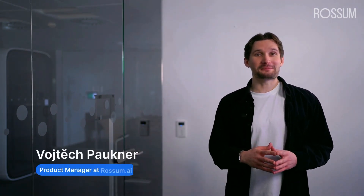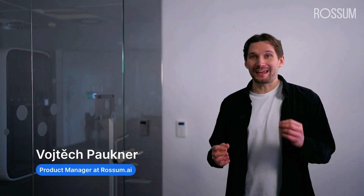Welcome to the product launch section of our webinar. My name is Wojtek Paukner and I'm a product manager at Rossum. Today I am excited to show you how Rossum is transforming how businesses handle paperwork with the power of AI agents.